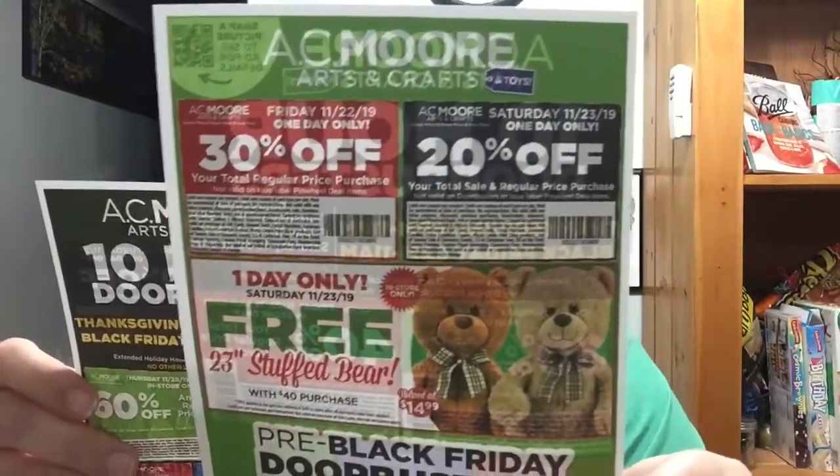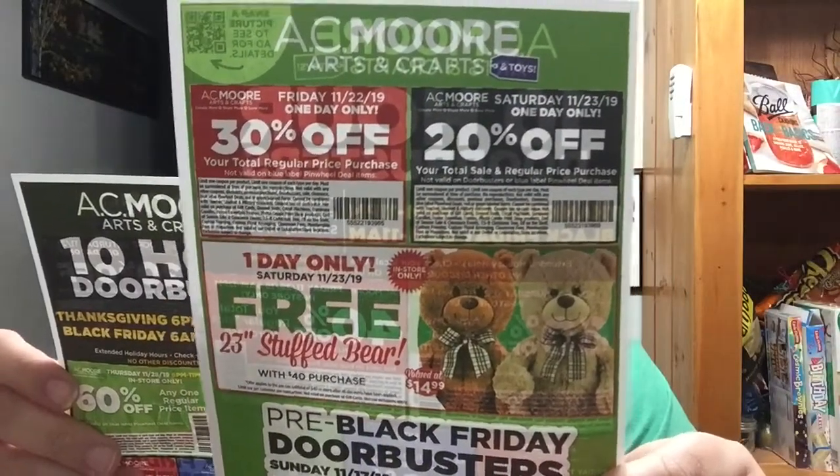Looks like one day only on Saturday — a free stuffed bear with a $40 purchase. Well, it's easy to spend $40. But I don't know if any of you guys go Black Friday shopping — it's not really my thing. It's too people-y out there. The one time I did go out Black Friday shopping, when Lila was probably one or two years old, it just was not a good time.